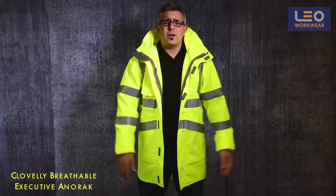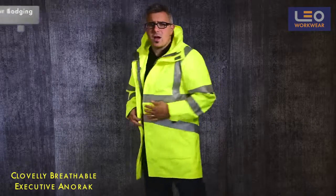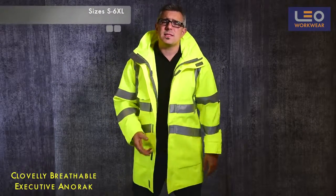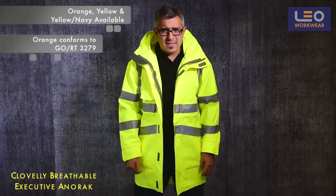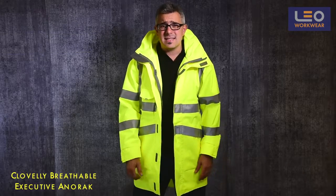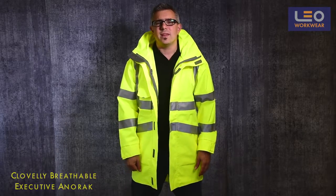As with all Leo garments, there is plenty of room for badges both on the front and the back of the garment. The Clovelli is stocked in sizes small to 6XL and available in Hi-Vis orange, Hi-Vis yellow, or Hi-Vis yellow and navy. To summarize, this is a fantastic garment offering exceptional performance when working in all weather conditions.